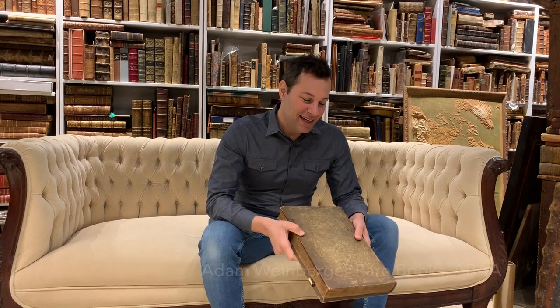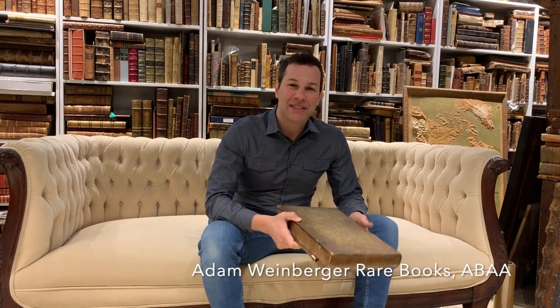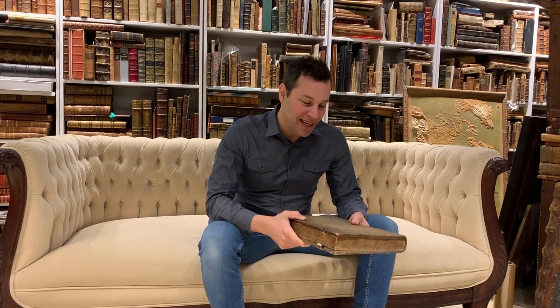Today I'm going to talk about how to value a book based on its bookbinding. Now they say you can't judge a book by its cover, but in the antiquarian book world, we know that's a little bit of a lie.